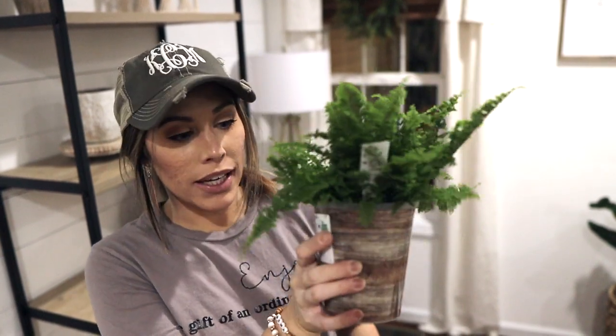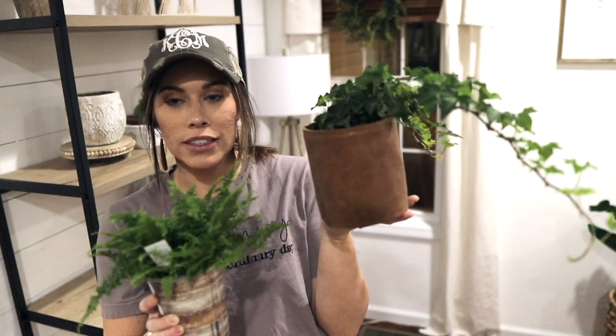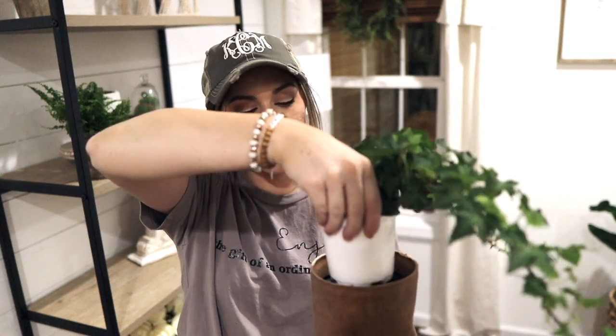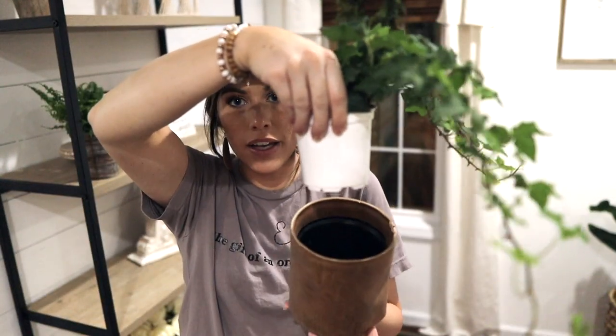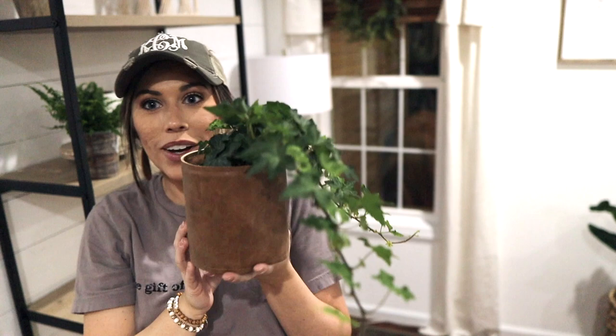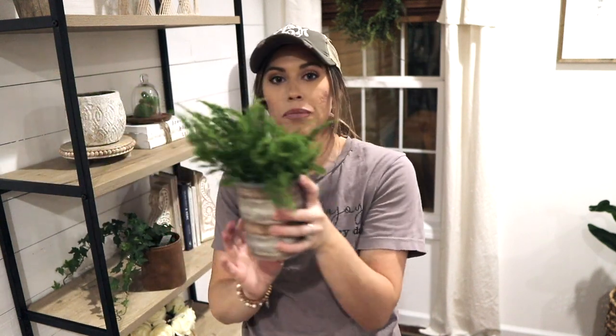So I went to Walmart the other day and they had the cutest potted plants — like $3 or $4. I picked up this cute little fern and this ivy that really cascades down. They came in plastic pots, but I took this one out and put it in a leather pot I picked up from Hobby Lobby — there you go, a cute little planter. I'm going to put this on the bookshelf, and then put the other one in one of those aged terracotta pots I made earlier, since I had an extra big one.